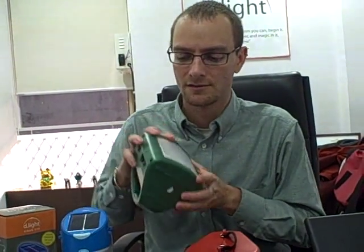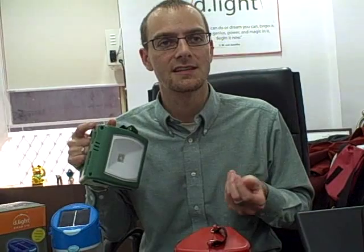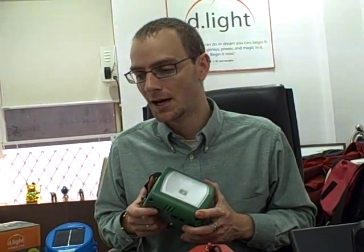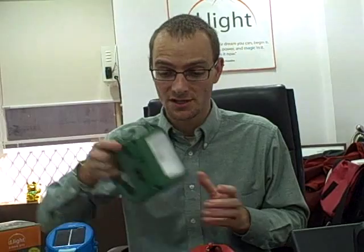Villagers often spend quite a lot of their daily earnings paying someone to charge their phone. There are also many intangible benefits — for example, a woman cooking under one of these lights can see rocks, insects, or things that get into the food, so she feels much better serving clean food to her family. Those intangible benefits are harder to quantify.